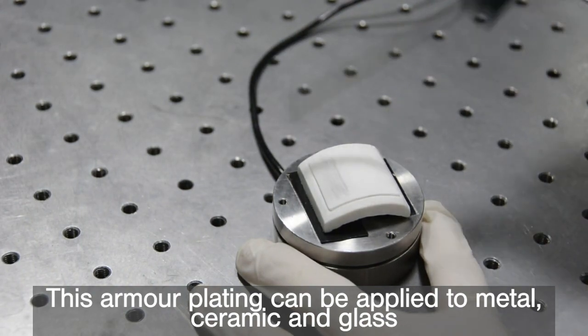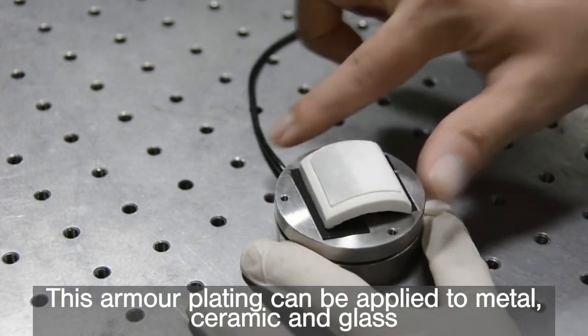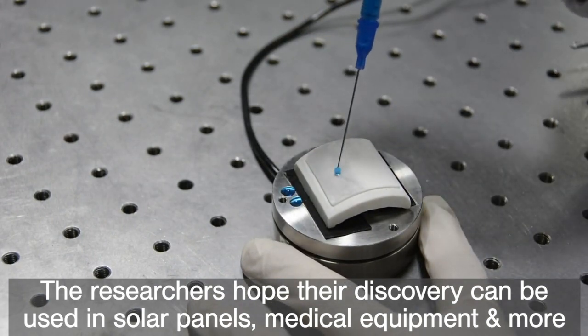The armour plating method can also be applied to metal surfaces, ceramic surfaces, and glass. The researchers hope that the discovery can be used to make solar panels, medical equipment, and a lot more.